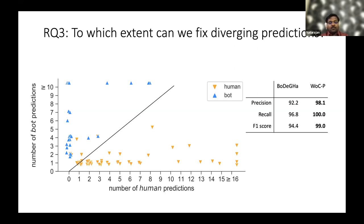In cases of a tie — for example, four bot predictions and four human predictions for the same account — we give the benefit of the doubt to human, so the account will be predicted as human. By applying this simple model, we found that it improves the F1 score to 99, recall to 100, and precision to 98.1, showing that this simple majority classifier improves the performance of Bodega itself.